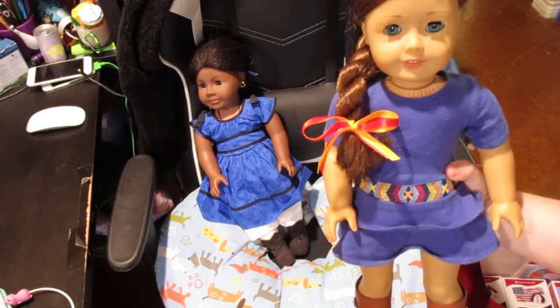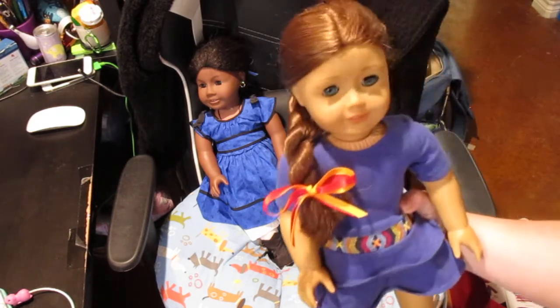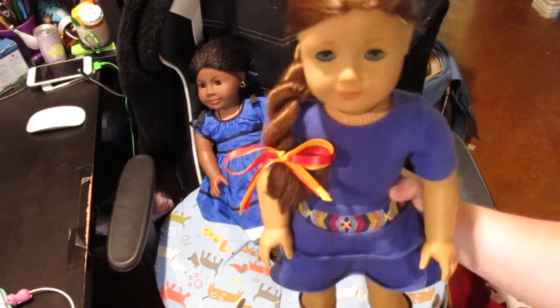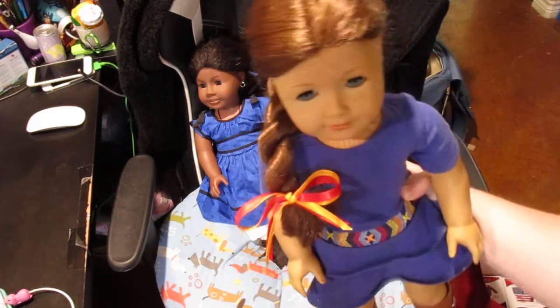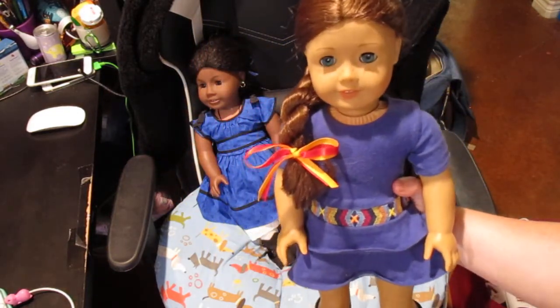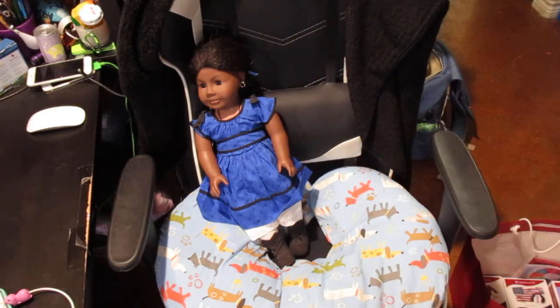Right now we don't have them hung up because this is a rental and we don't plan on being here very long. When we get a house again, he wants them back hung up in his room. He wanted Sage's hair done back to the original hairstyle so that when she gets hung up, she'll have her original style. So there's Sage.